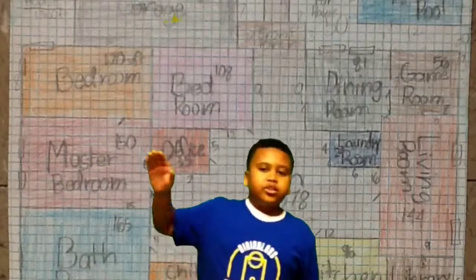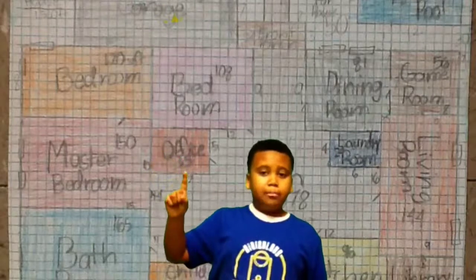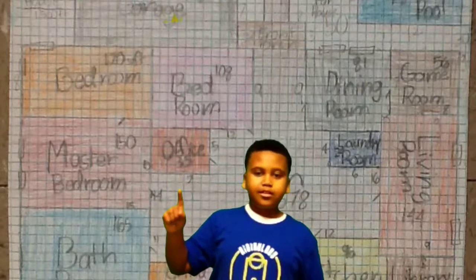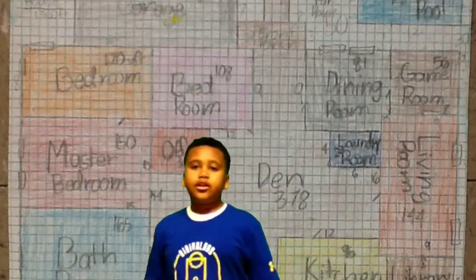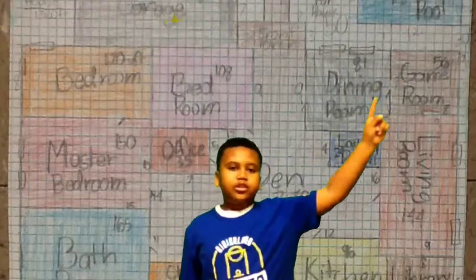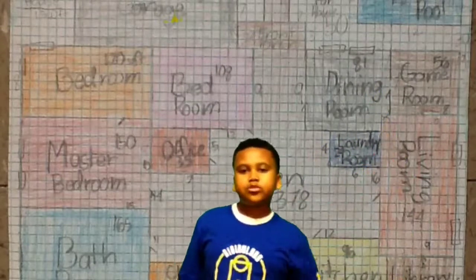Right here is your office where you and your wife can work. And over here is your laundry room where you can do your laundry. And right over there, all the way up top right there, is your pool and it is 72 square feet.